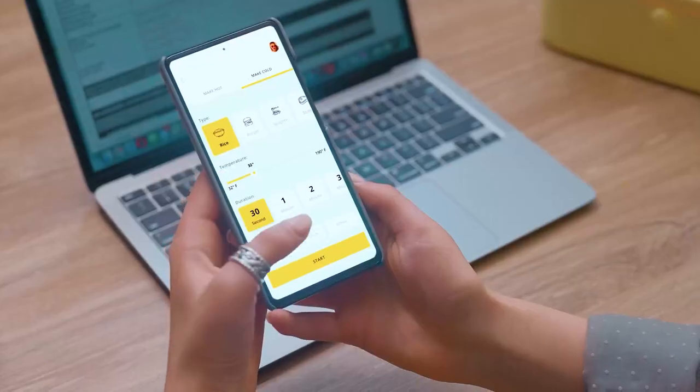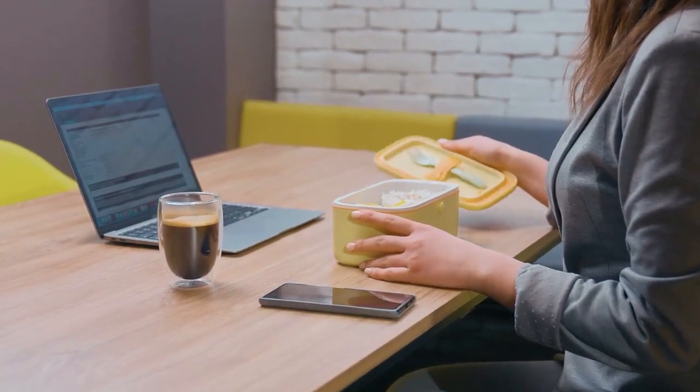Yes, you heard it right. With just clicking one button, heat food straight in your lunchbox. From now on, you can forget about harmful microwaves.